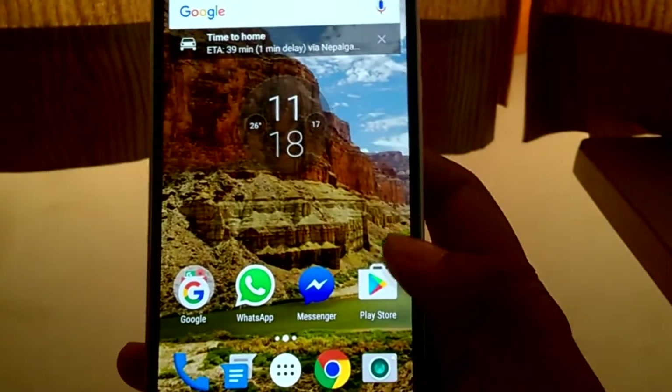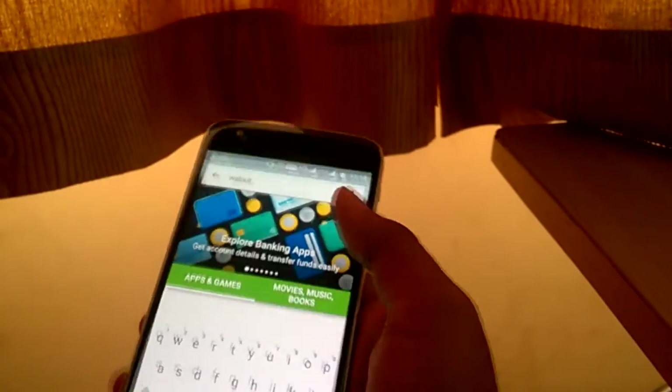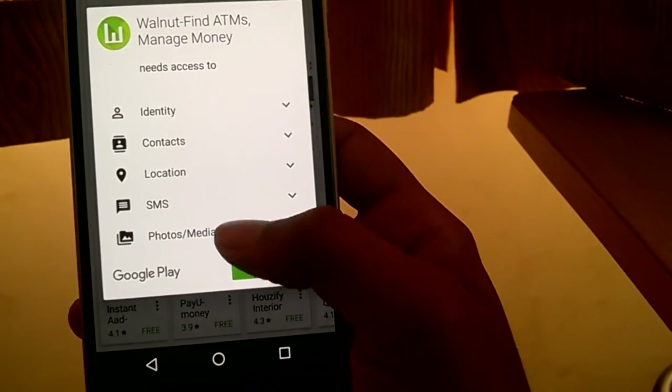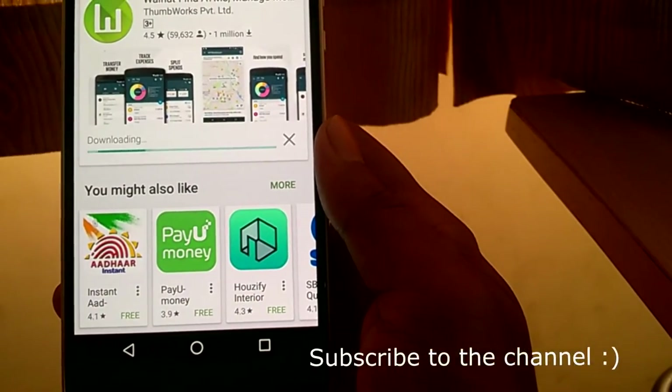Since there is a long queue in almost all the ATMs in India nowadays, you might go to an ATM and find no money there, and all your day will be wasted. Luckily, this app might just help you. The app's name is Walnut. Download it from the Play Store or the App Store.